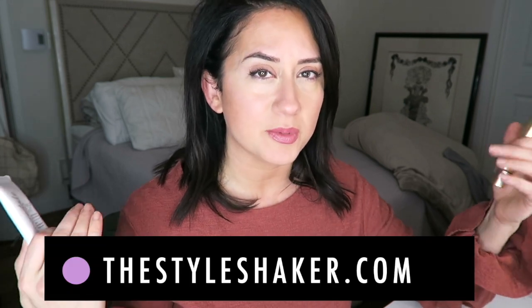Hey everybody, welcome back to the channel. I'm Bri, creator of The Style Shaker, and I'm back with another episode of Face Off where I will be testing two products against each other. Today it is the Jane Iredale Glow Time BB cream against the Jane Iredale Dream Tint tinted moisturizer — so if you want to see how these perform and which product is best for which skin type, stick around.